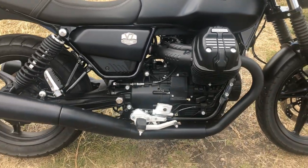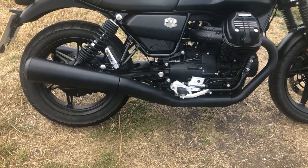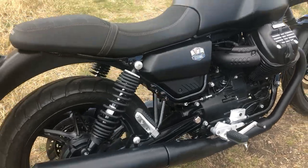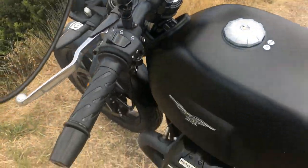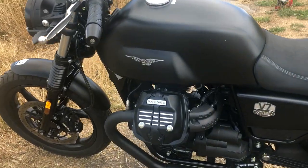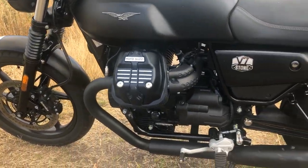The seat height is 780mm — it's a really nice height, really low. Your feet are planted on the floor so manoeuvring it in and out of the garage or parking it is really, really easy to do. And it only weighs 198 kilos, so it's a really good bike to manoeuvre.